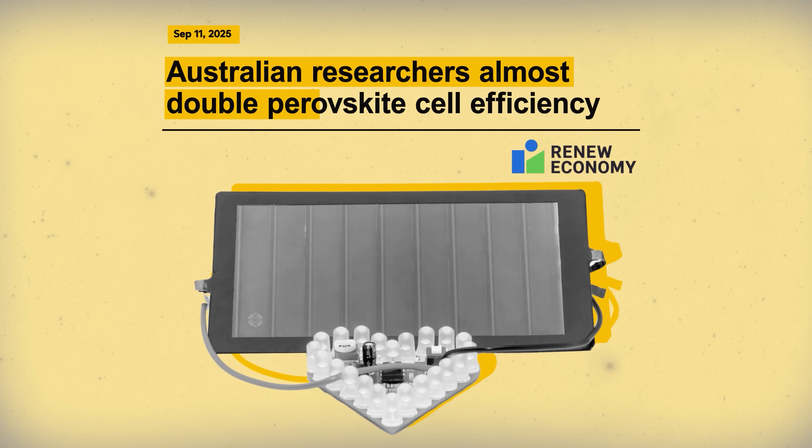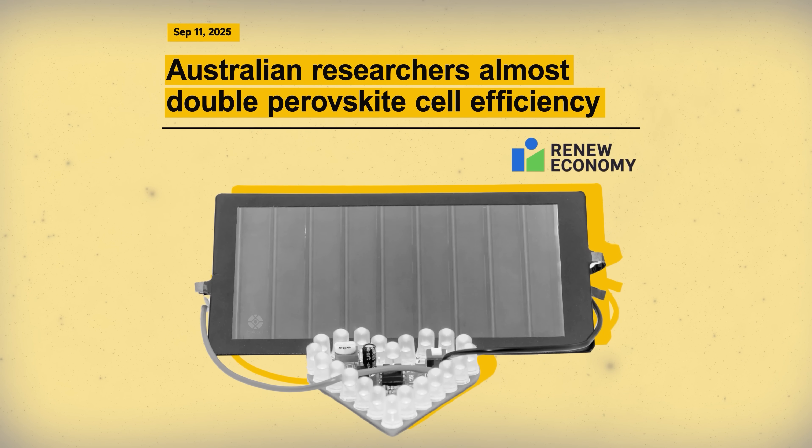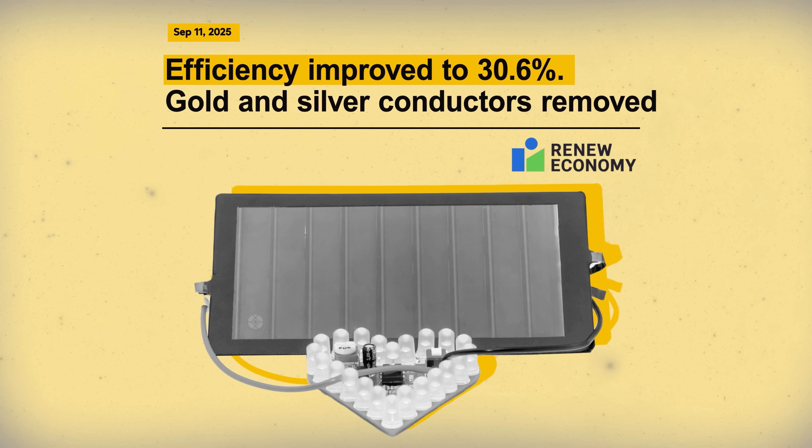Every now and then during my research for the Just Have a Think channel, a technology headline comes along that really grabs my attention. A perfect example is a recent claim from a group of Australian researchers that they've achieved a conversion efficiency of 30.6% from a single junction perovskite solar cell.